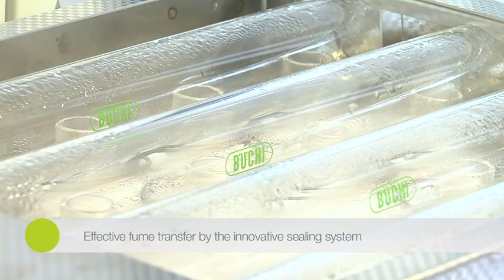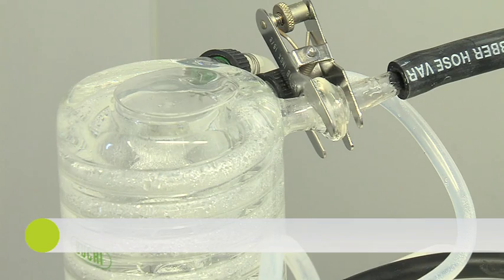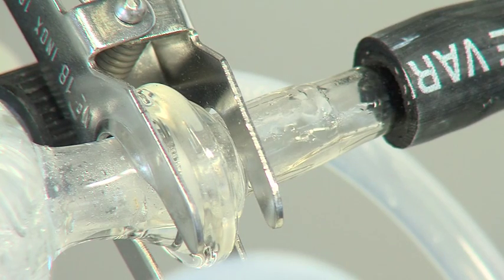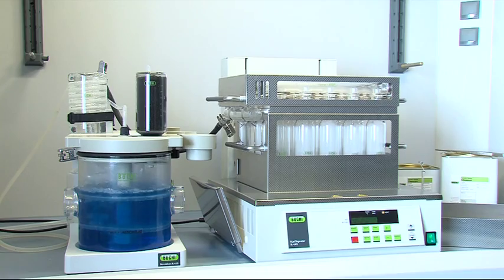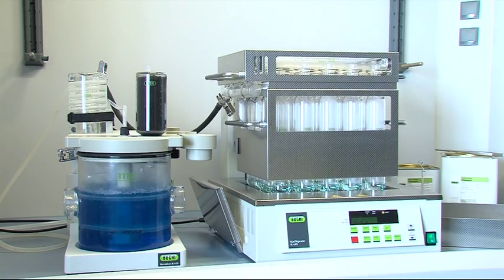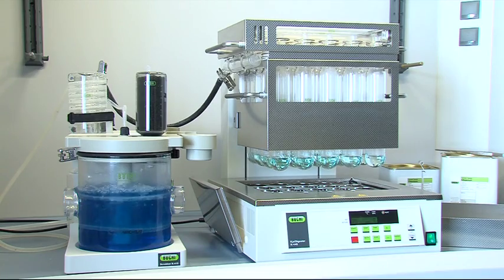All digestion fumes are captured by the tight suction system and are completely exhausted through the attached scrubber, which starts and stops automatically. Accurate and reproducible results are achieved due to the excellent thermal homogeneity, as the complete digestion process occurs with precise time and temperature control.